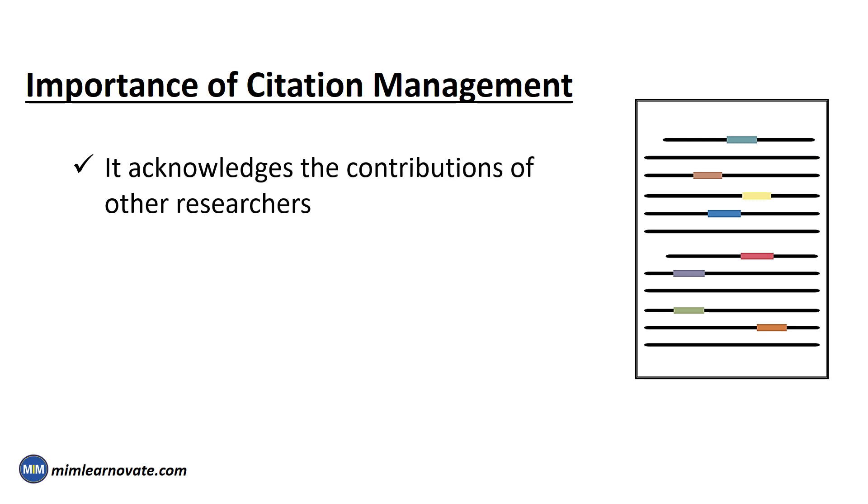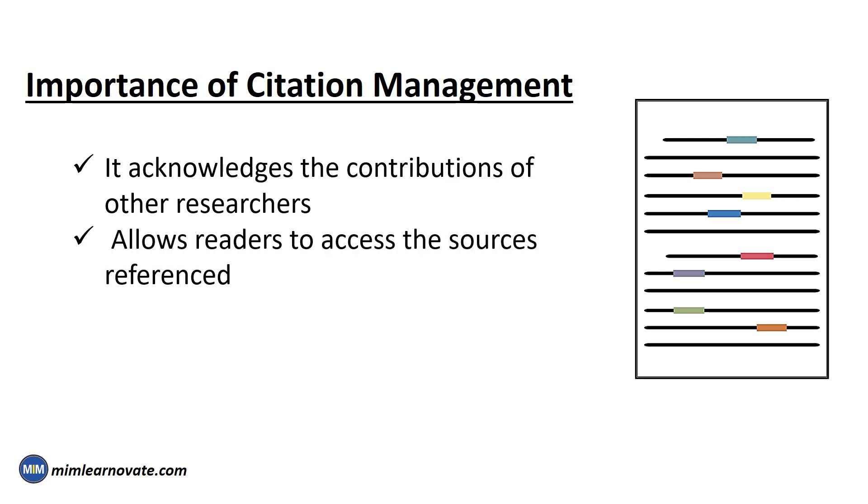The importance of citation management: Proper citation management plays an important role in academic writing, as it acknowledges the contribution of other researchers and allows readers to access the sources referenced. Accurate citations also help avoid plagiarism, which is a serious ethical offense in scholarly work. However, manually formatting and organizing citations can be a time-consuming task. This is where AI-powered citation management tools come to the rescue.